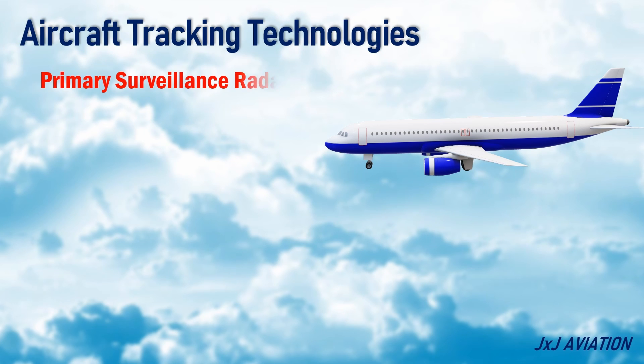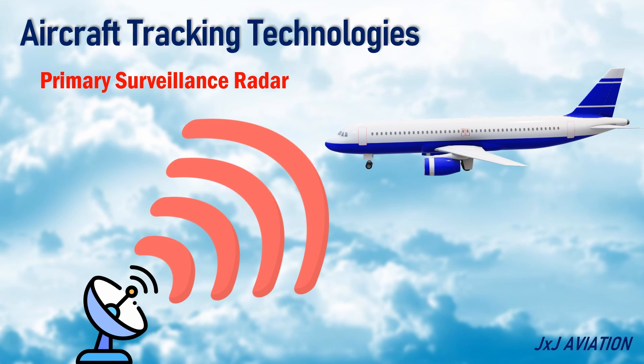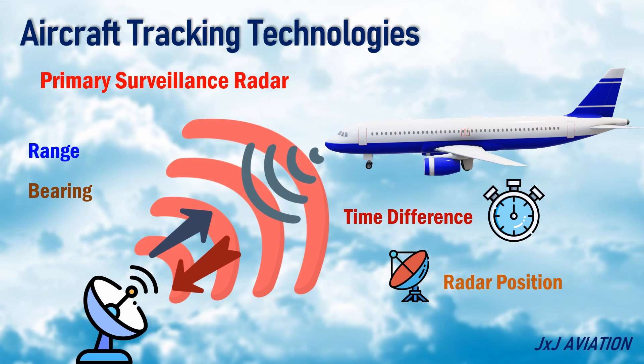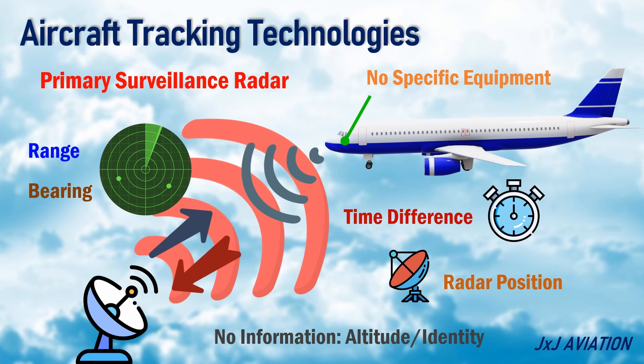Primary Surveillance Radar: This radar transmits high-power signals. Some of the signals get reflected back from the aircraft. The radar measures the time difference between signal transmission and signal reception for calculating the range, and uses the radar position for calculating the bearing. This radar does not provide any information regarding the altitude or the identity of the aircraft, and does not require any specific equipment on board the aircraft.